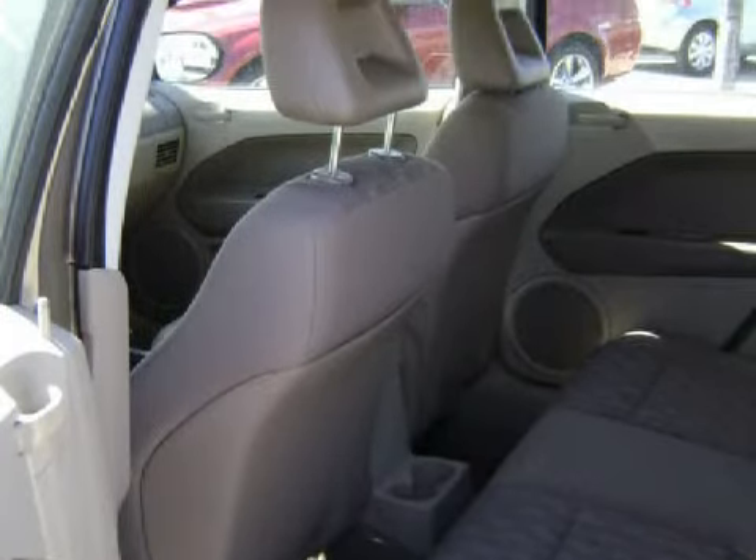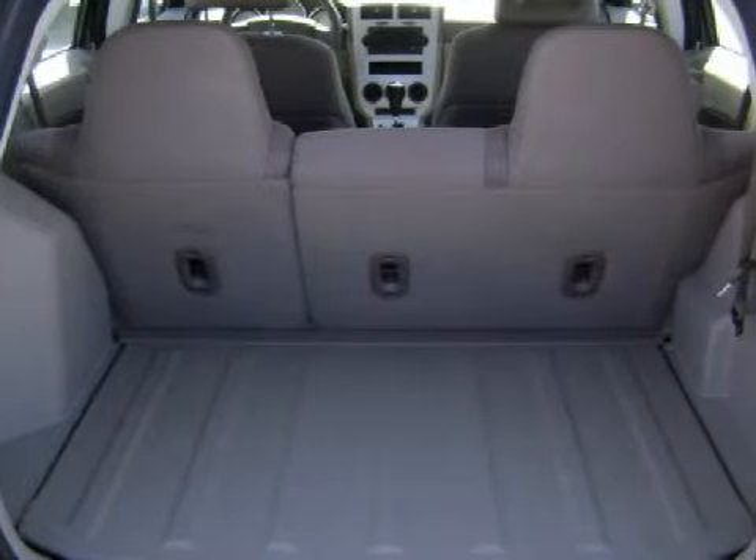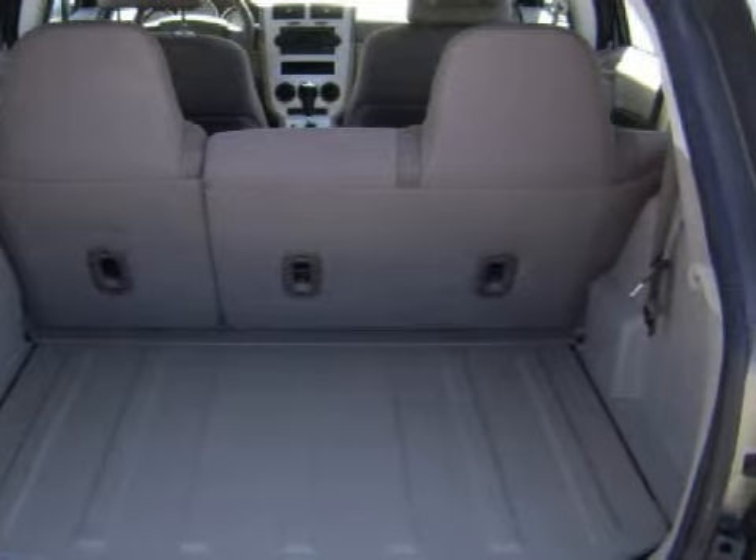Its electronic features include an AM/FM stereo with a single compact disc player and a 4-speaker in-cabin sound system.